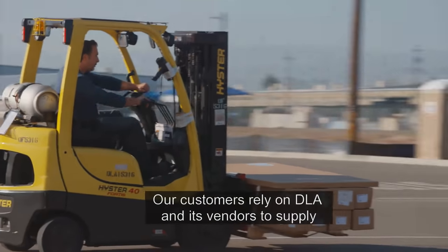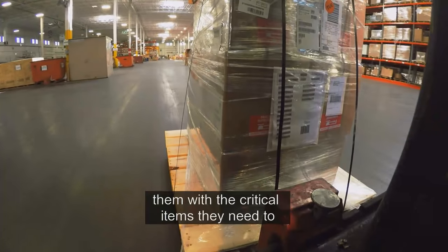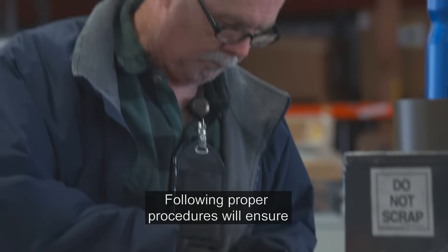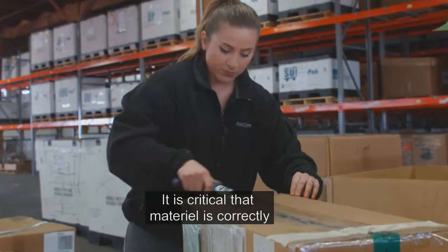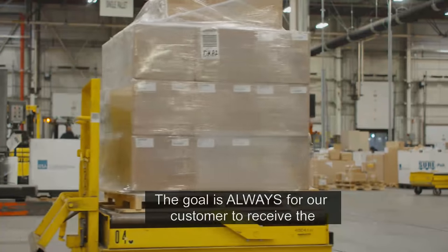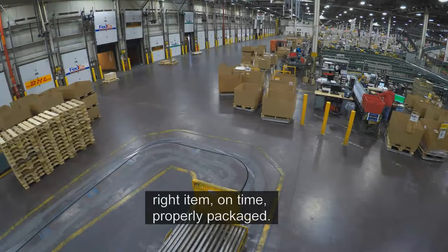Our customers rely on DLA and its vendors to supply them with the critical items they need to accomplish their mission. Following proper procedures will ensure there is no delay at time of issue. It is critical that materiel is correctly packed, marked, and shipped. The goal is always for our customer to receive the right item, on time, properly packaged.